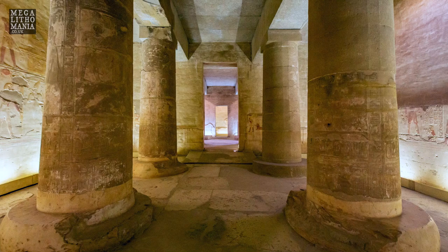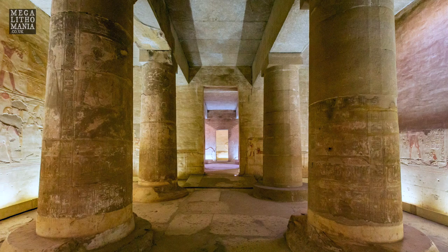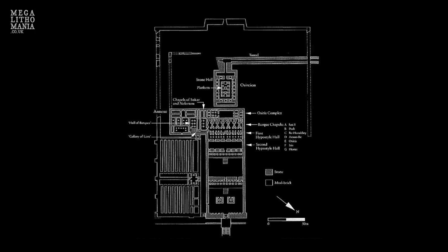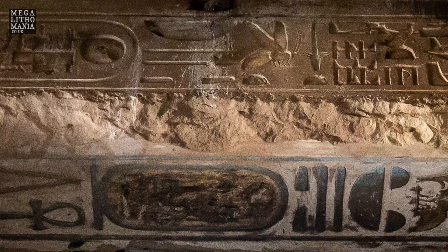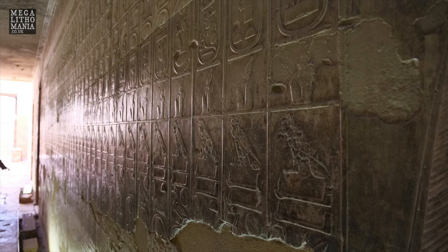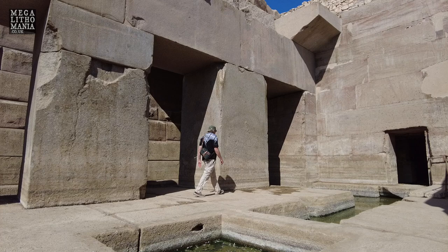Abydos dates back to at least 1500 to 1600 BC. It was built partly by Seti the First but also Ramesses II, who was his father. The interesting thing about this site is what's behind it - this main L-shaped Seti temple, which has remarkable features, and most importantly the Osireion, which is this huge megalithic sunken temple behind it that may date from a much earlier era. It's about 90 miles north of Luxor and 30 miles north of Dendera.